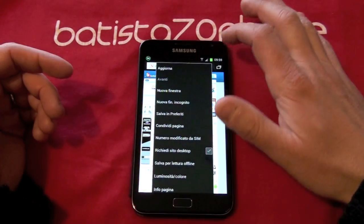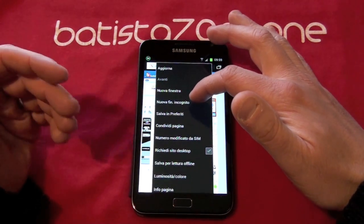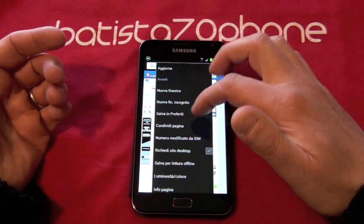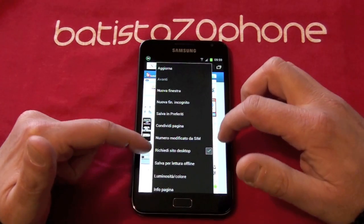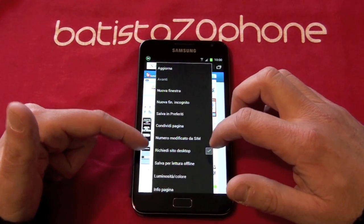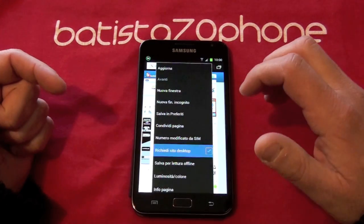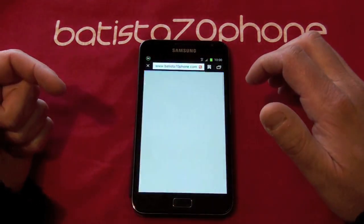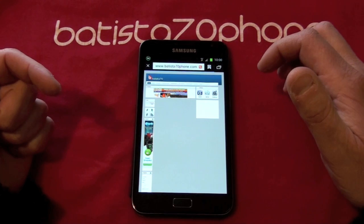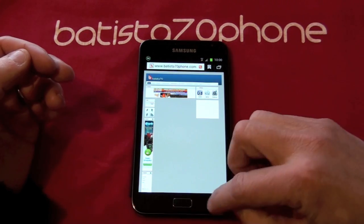New features, new windows. In this way you can also request your site in desktop version. You can choose to see a site also in a desktop version.